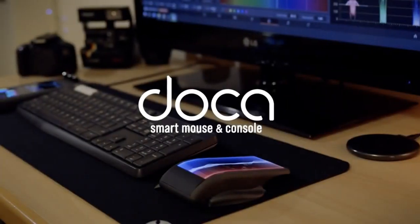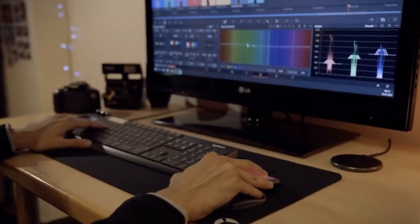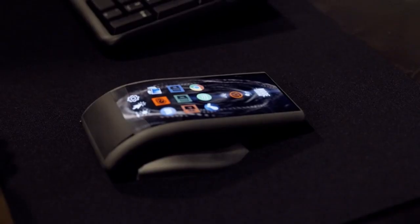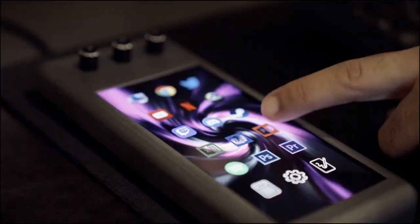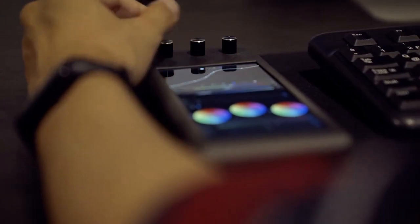Let's take a moment to reminisce about the old computer mouse and appreciate how far technology has advanced. Today, we have the opportunity to experience a remarkable evolution of this essential device. For $70, you can own the Doer, a modern mouse that redefines user interaction with computers.